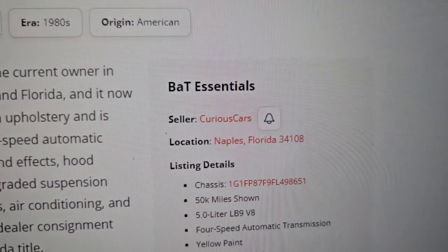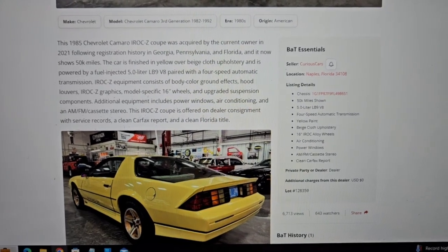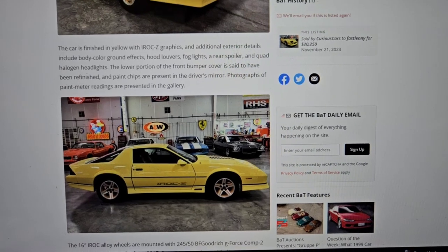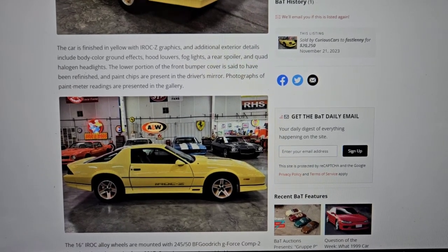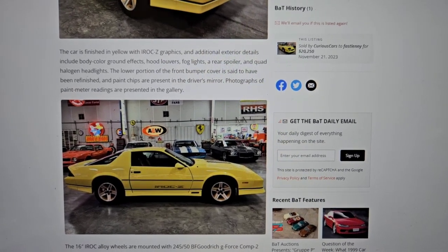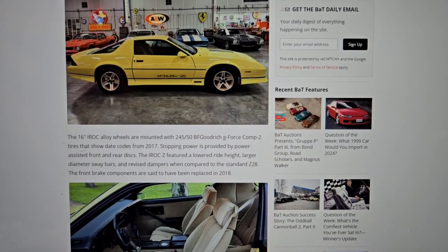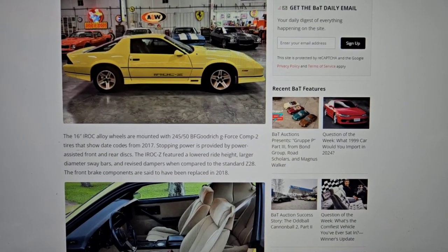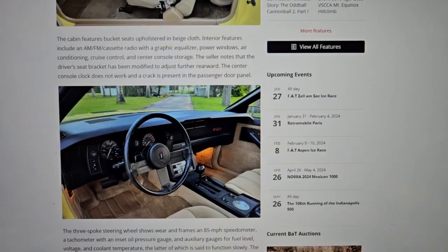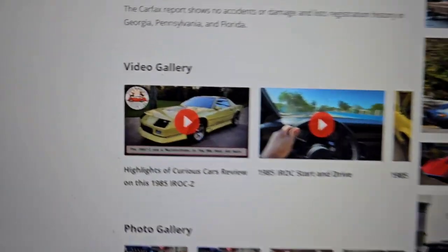The thing that was kind of big for me was it was for sale by Curious Cars — if you know Bill on YouTube, he really does some good reviews, pretty funny guy. So for my first purchase it would be nice to buy it from a car enthusiast, somebody who's known in the community. I felt confident making the deal because this car is in Florida and I'm in Arizona — I'm not going to see it in person.